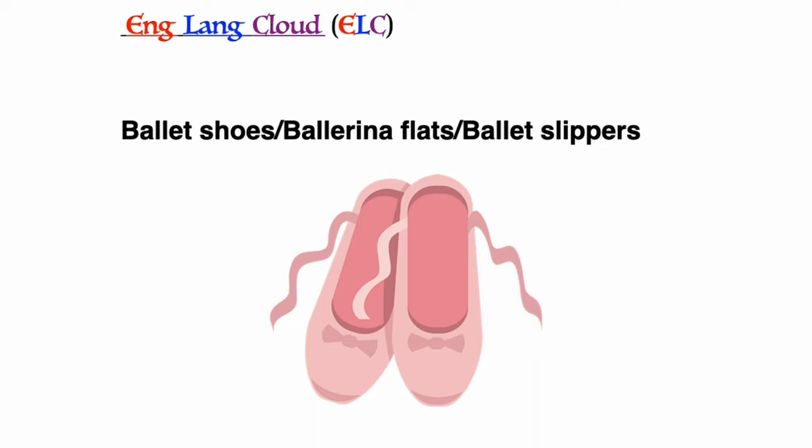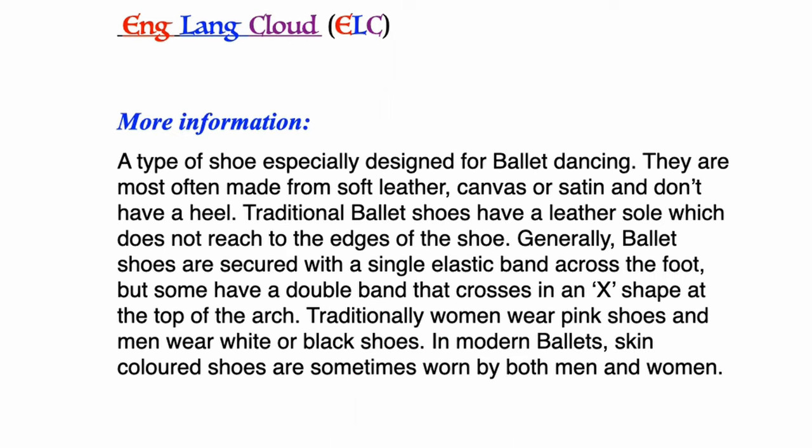Ballet shoes, ballerina flats, or ballet slippers: a type of shoe especially designed for ballet dancing. They are most often made from soft leather, canvas, or satin and don't have a heel. Traditional ballet shoes have a leather sole which does not reach to the edge of the shoe. Generally they are secured with a single elastic band across the foot, but some have a double band that crosses in an X shape at the top of the arch. Traditionally, women wear pink shoes and men wear white or black shoes. In modern ballets, skin-coloured shoes are sometimes worn by both men and women.